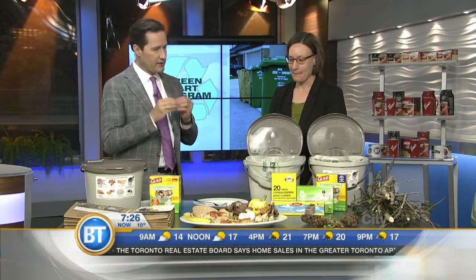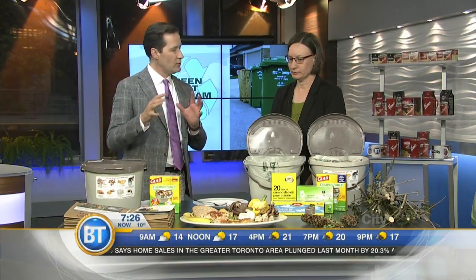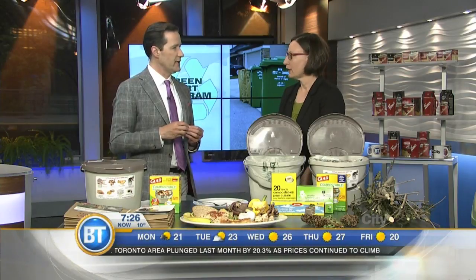People in the southwest are getting delivery today. Southwest collection starts the week of July 17th. The northwest is next, with collection starting the week of August 14th. Then the northeast starts the week of September 2nd, and finally the southeast starts the week of October 4th.